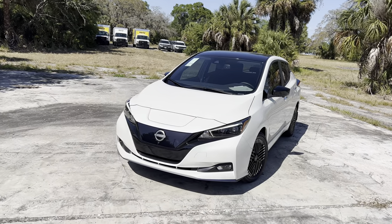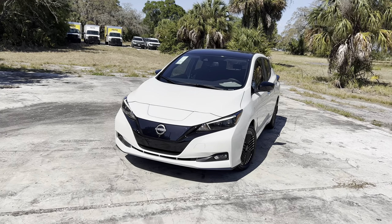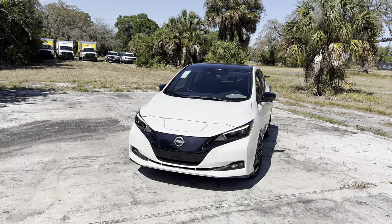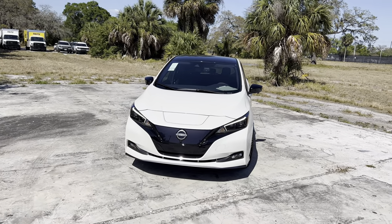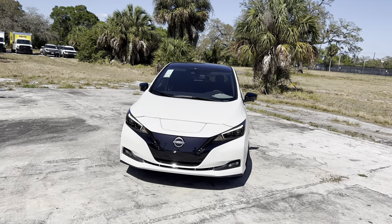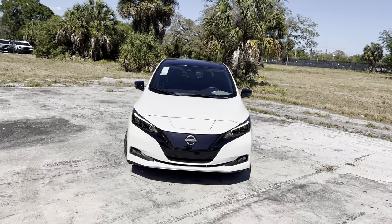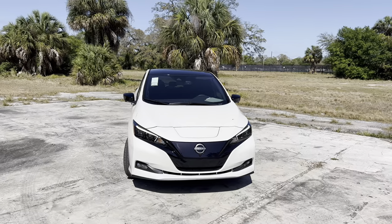Standard features on the S include e-Pedal regenerative braking, Nissan Safety Shield 360, Apple CarPlay, and Android Auto. The SV Plus you see here is the top trim for the 2023 Leaf, with a base price of $36,000. Here we get an upgraded 60 kWh battery with a 160 kW motor cranking out 214 horsepower — enough to get to 60 between six and six-and-a-half seconds. With the SV Plus, we also get the higher output charger, navigation, and ProPilot Assist.